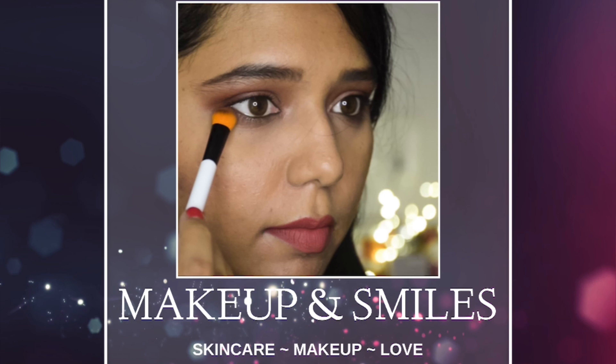Hello everyone, welcome back to another episode of Makeup and Smiles. Today I will be sharing my review on two serums by Juicy Chemistry.